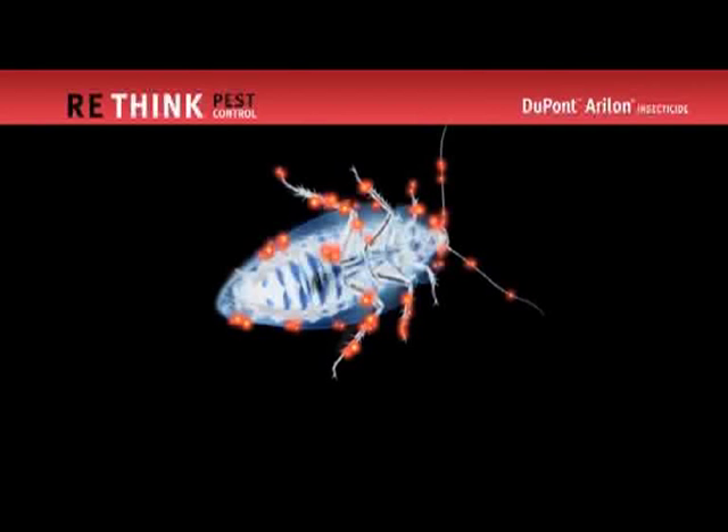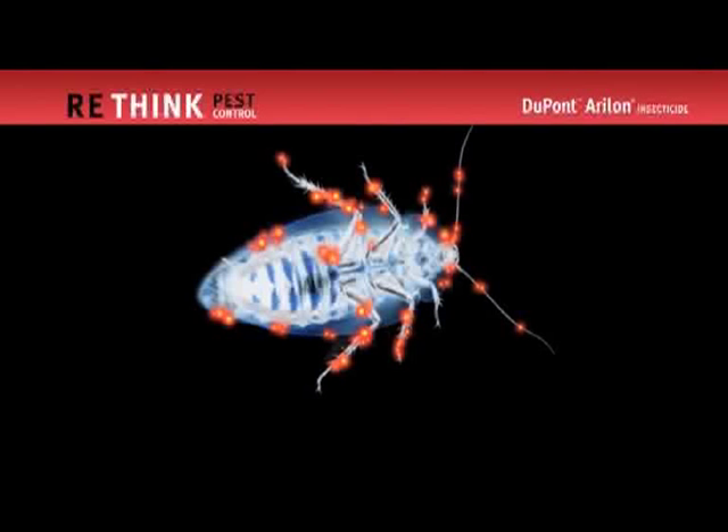Now let's take a look at Aerilon in action. The light spots on this cockroach represent where it came into contact with minute particles of Aerilon. Shortly afterward, the cockroach experienced paralysis, followed by death.